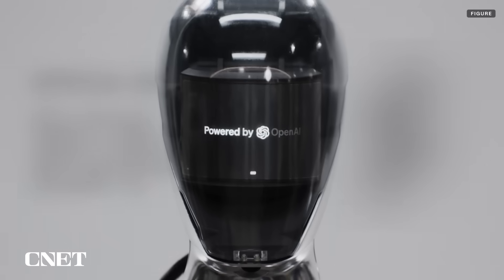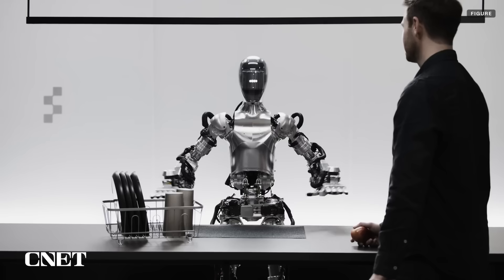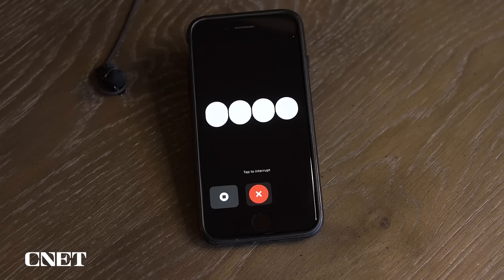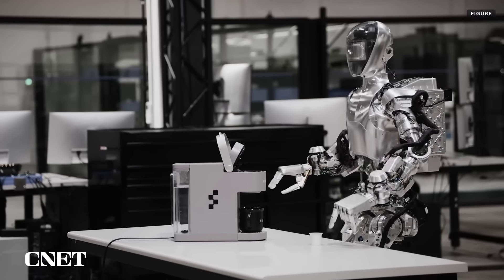Figure also has a partnership with OpenAI, which allows people to converse with the robot via built-in speakers and microphones, much like the conversational feature in ChatGPT's mobile app. The robot's computer vision system allows it to identify objects.